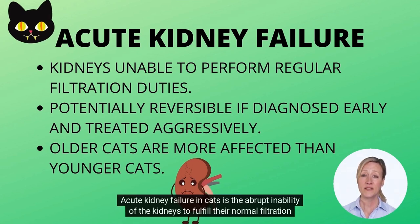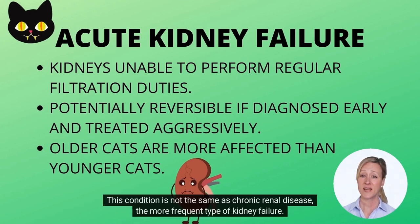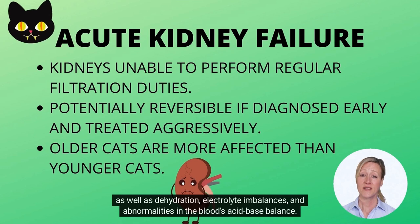Acute kidney failure in cats is the abrupt inability of the kidneys to fulfill their normal filtration functions. This condition is not the same as chronic renal disease, the more frequent type of kidney failure. Acute kidney failure results in the accumulation of toxins and other metabolic wastes in the bloodstream, as well as dehydration, electrolyte imbalances, and abnormalities in the blood's acid-base balance.